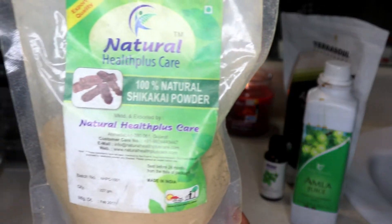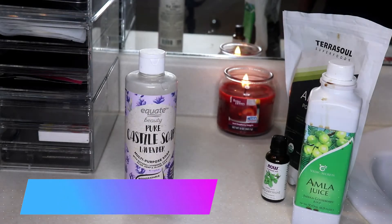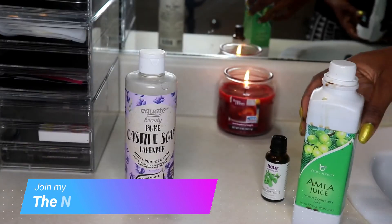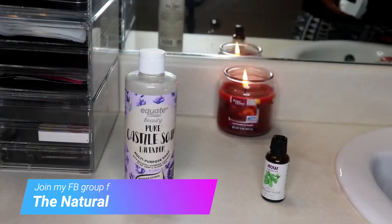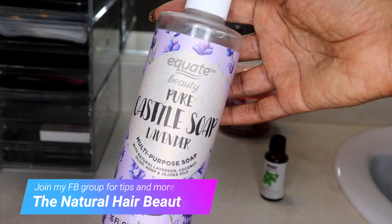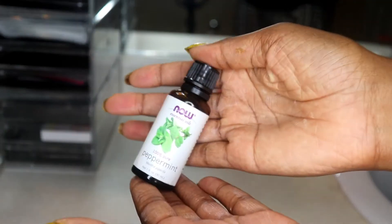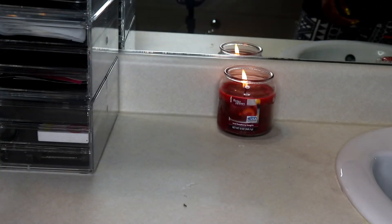Shikaikai powder — so many great things I can say about this, and we'll get into that in the video. You can use amla powder or amla juice. These previous ingredients you can find at your Indian grocery stores. I got this at Walmart — it's pure castile soap and it has lavender in it. You can get it without any lavender, and of course peppermint, because we love peppermint. Let's get into this recipe!